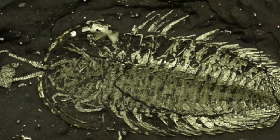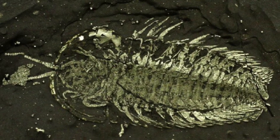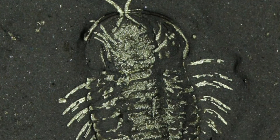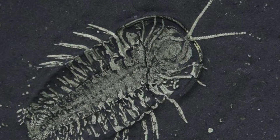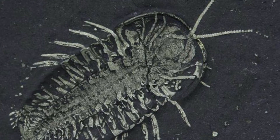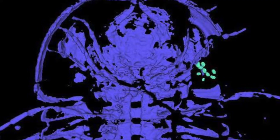A ventral side trilobite allows for a unique opportunity to explore the anatomy of trilobites further, with a better view of such structures as the gills. In fact, ventral trilobites have even led to the discovery of trilobite eggs and their means of reproduction.